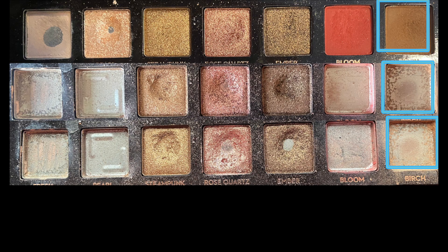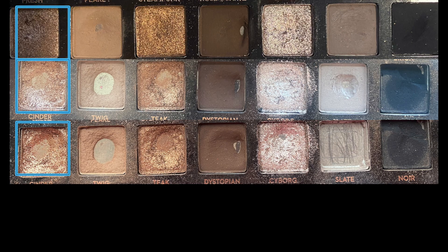The final shade on the top row is Birch, which was probably my favorite shade within this palette. I reached for Birch 89 times this year to complete that shade. Moving on to the bottom row, we have the shade Cinder. I reached for Cinder an additional two times, putting me at 23 total uses.